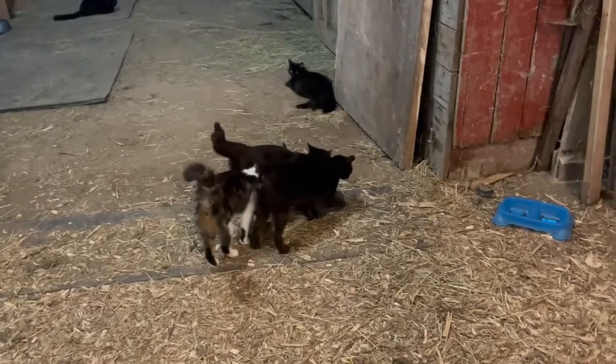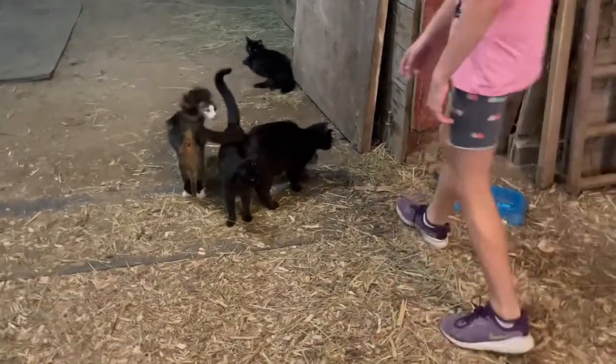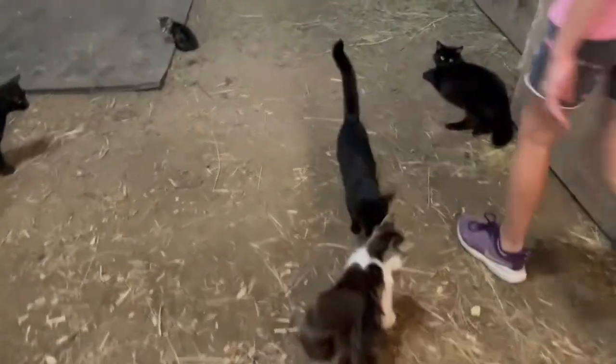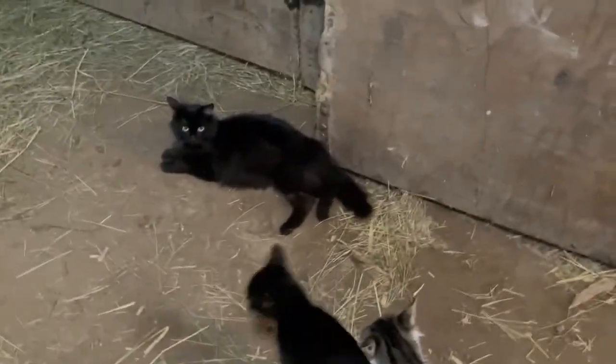The cats brought their kittens in because it was raining. There goes the kitty — hi, Milkshake.